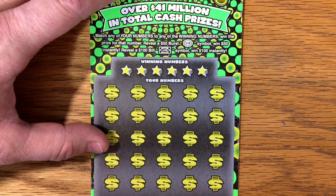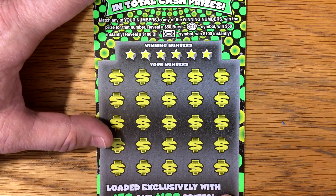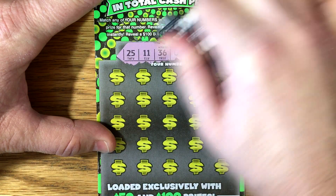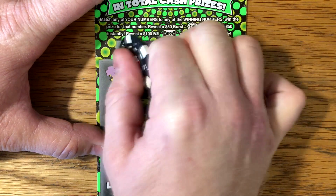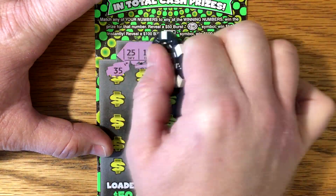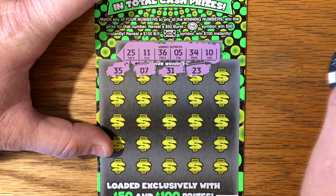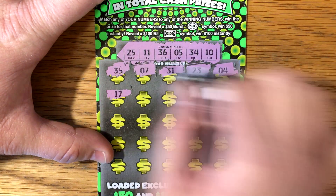All right, ticket number 16 — match and win. I've never found the burst or the hundred dollar bill symbol, so maybe we can find that today. All right, 25, 11, 36, 5, 34 or a 10. Another win? 35 — so close. 7, 31, 23, 4, 17.